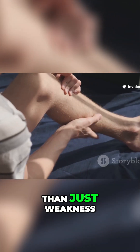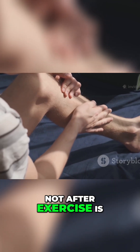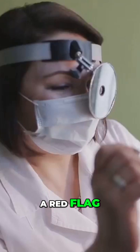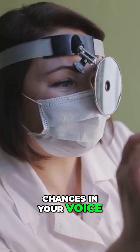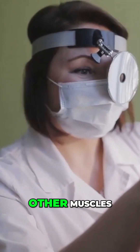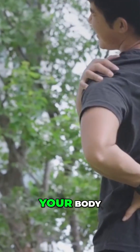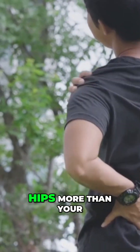Pay attention to more than just weakness. Muscle pain that's worse after rest — not after exercise — is a red flag. Trouble swallowing, changes in your voice, or feeling short of breath means the inflammation could be spreading to other muscles. Remember, the weakness often hits the muscles closest to your body, like your shoulders and hips, more than your hands or feet.